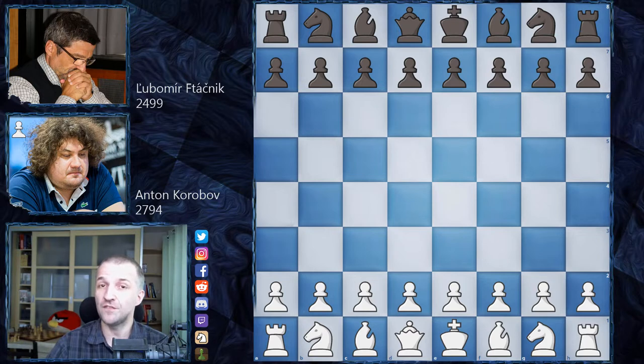However, he is still very strong. His Rapid rating is 2499 and he is still active, for example, in Bundesliga. So he's still a very strong grandmaster. In this game, he's gonna play as black. So without further ado, let's see what happened on the board.